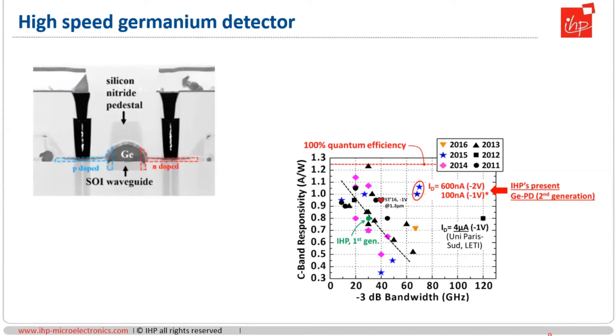In terms of detection, the development of the required building block took several years, but in 2015 we could demonstrate for the first time a very high-speed germanium detector with 3 dB bandwidth above 60 gigahertz and very high C-band as well as O-band responsivity around one amp per watt. I think it was one of the first demonstrations where people could show you can break the typical trend line between responsivity and bandwidth. Up to now, IHP detectors are among the fastest that you can get in a silicon foundry service.